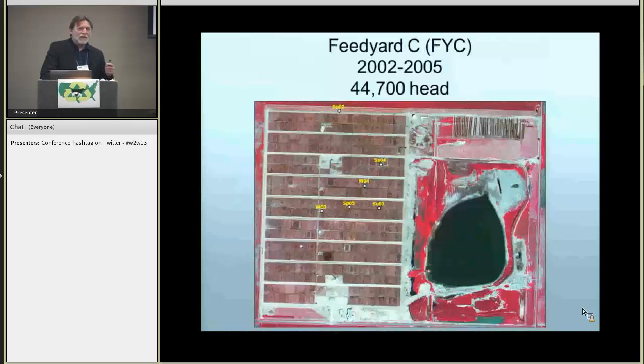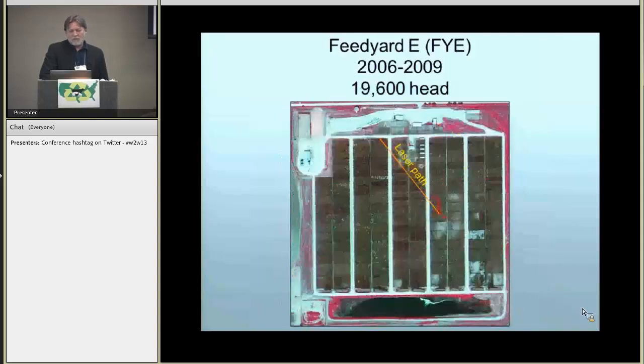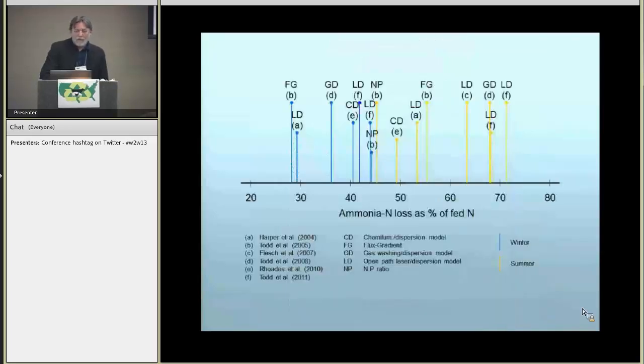We intensively studied three feed yards during the seven years of research. Feed Yard C is a little larger than the median size of feed yards, which is about 32,000 to 33,000 head. Feed Yard A was smaller than the median feed yard, and Feed Yard E was also studied. During the course of the years, we had several studies that looked at emissions from these feed yards using a wide variety of methodologies.